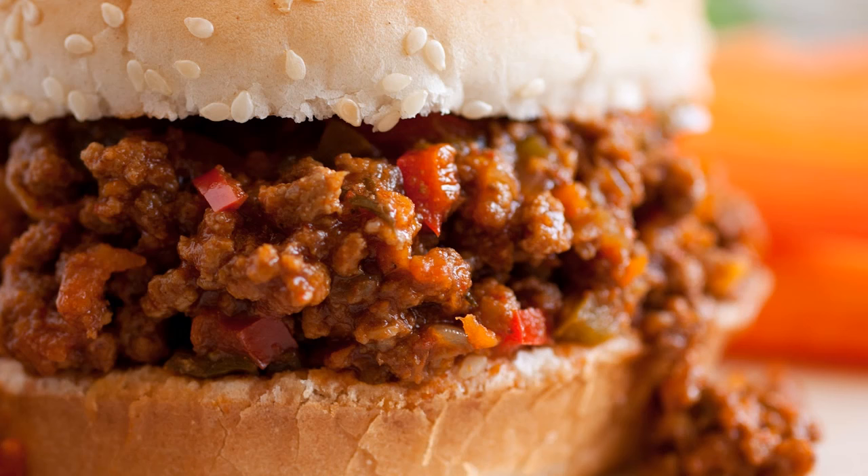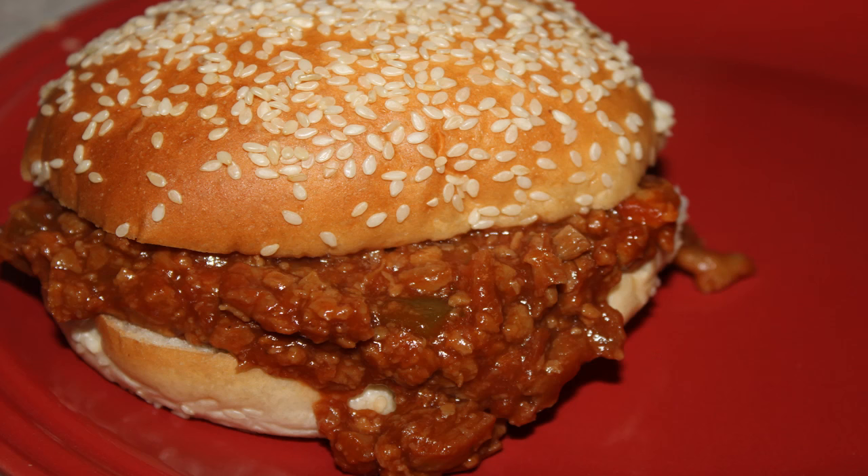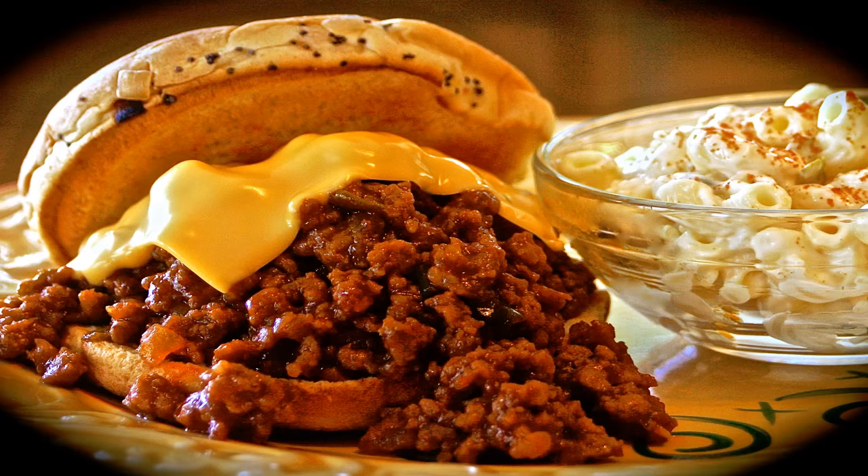How many of you like sloppy joes? If not, then maybe you should move back to Mars or whatever distant planet you came from, because they're awesome. I love how the meat, sauce, onions, and other ingredients all mix together so much that you can't tell where the meat ends and the sauce begins. If you're really lucky, it might even seep into the bread so that you have to eat it with a fork. Delish.